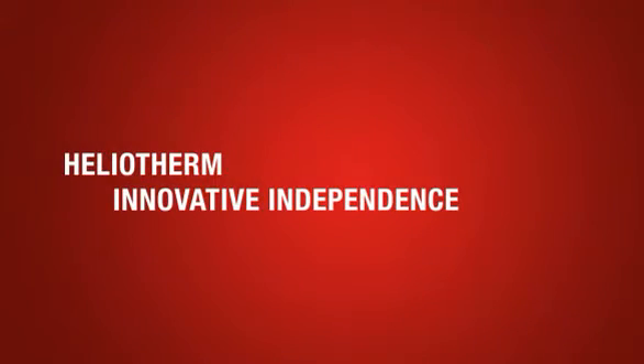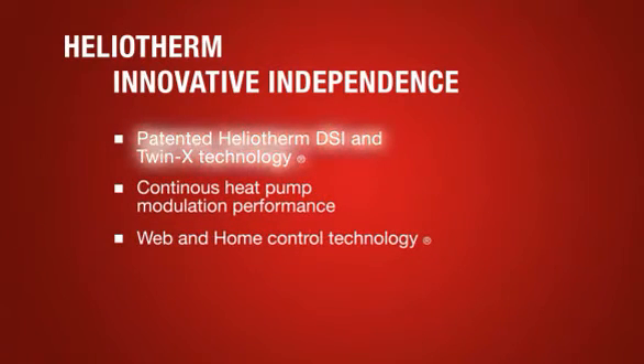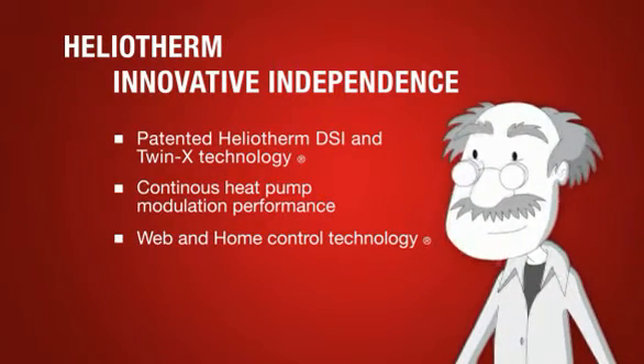Innovative independence — through patented HelioTherm DSI and TwinX technology, continuous heat pump modulation performance, and web and home control technology. Our professor HelioStein will now explain these concepts.